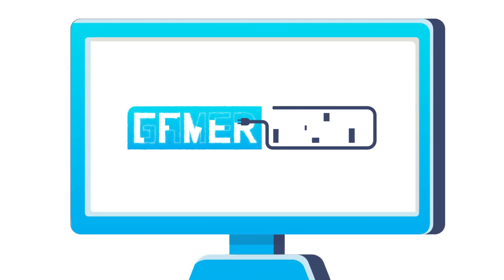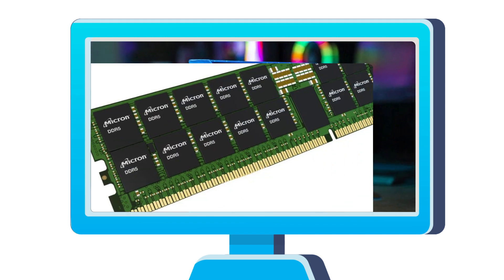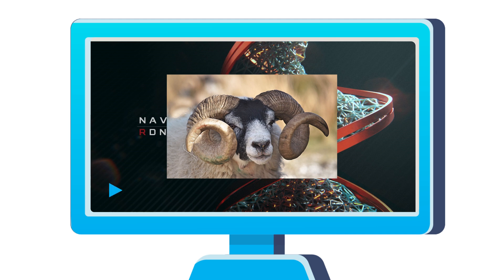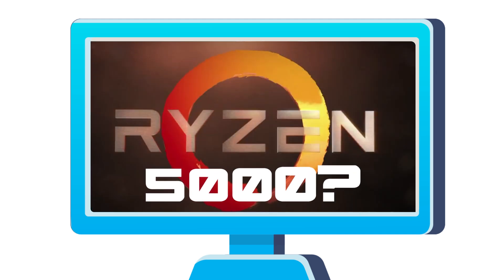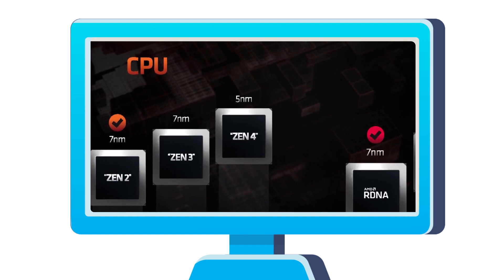Welcome everyone to GamerMelt! Today we answer the question of Intel's new KA models. 12th Gen gets DDR5, Big Navi comes with a ton of memory, Next Gen Ryzen is 5000, and we get new info on AMD's Next Gen 16 Core Monster.